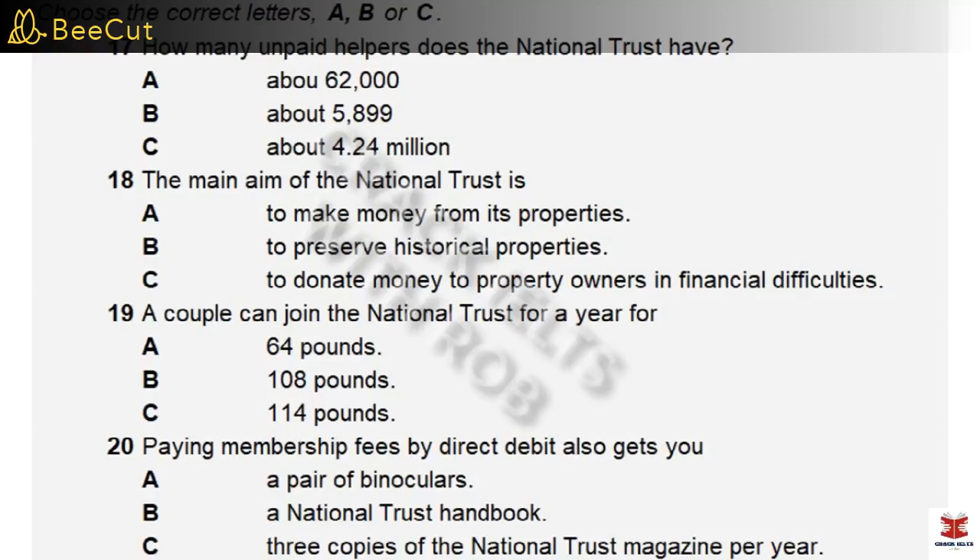Before we begin the tour of the manor house, I'd like to take a few minutes to tell you about the organization that now owns the estate, and for which I work — the National Trust. The National Trust is the largest membership organization in the UK, with 4.24 million members. Our annual revenue is £494 million. At the present time, we have 5,899 paid members of staff and an additional 62,000 volunteers.